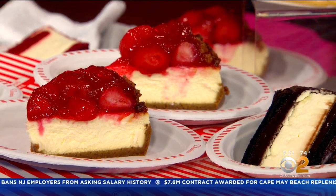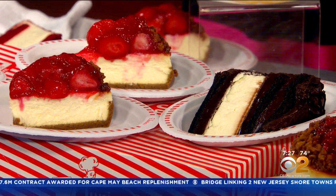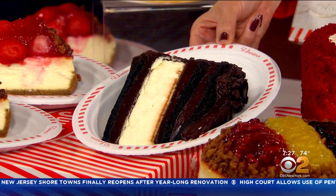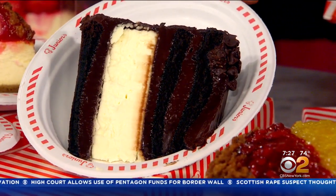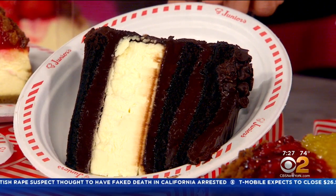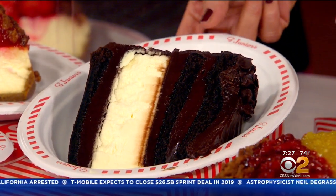Which one is your favorite? I either like the plain original cheesecake, or I like the devil's food cheesecake — which is a plain cheesecake inside of a chocolate layer cake. That sounds complicated to make. It looks complicated and probably is, but basically what we do is we make a chocolate cake, and as we're layering it in a ring, we put a whole cheesecake that's been baked separately into it. Then we finish it with chocolate fudge and chips and chocolate shavings.